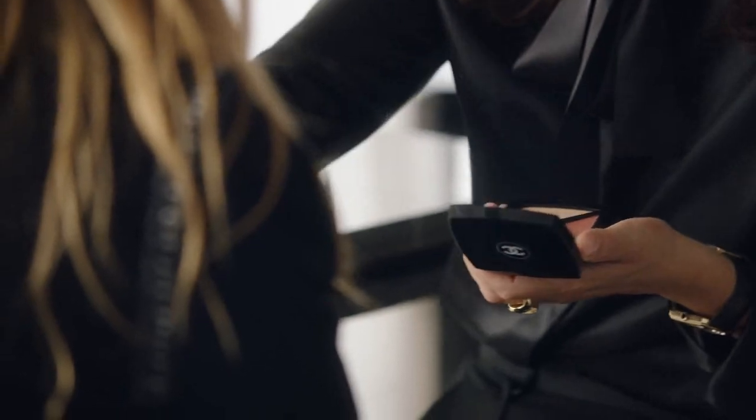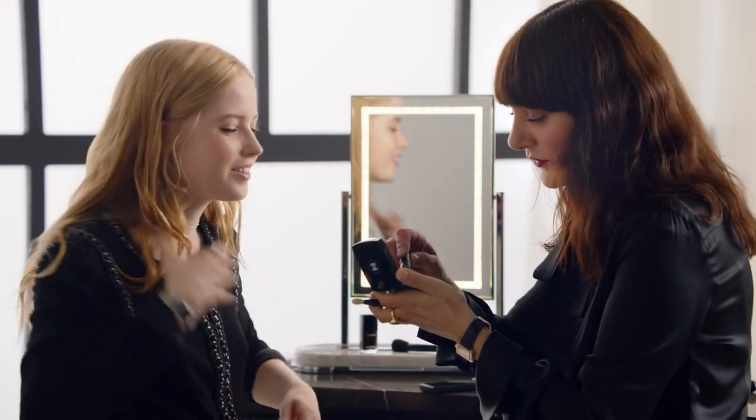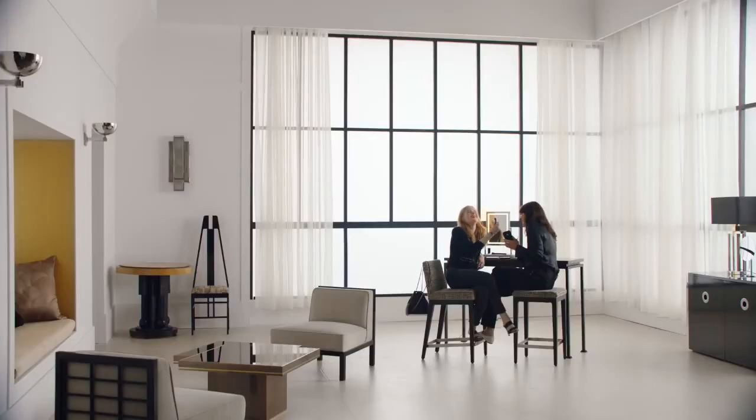You can use the blusher quite high on the cheeks. Then you've got the highlighter — put it on the bridge of your nose, on the cupid's bow, on the cheeks. It's so easy to blend, you could do it with your eyes closed. Really? Should I try it? This is great to add a little bit of colour on your lips without looking overdone.